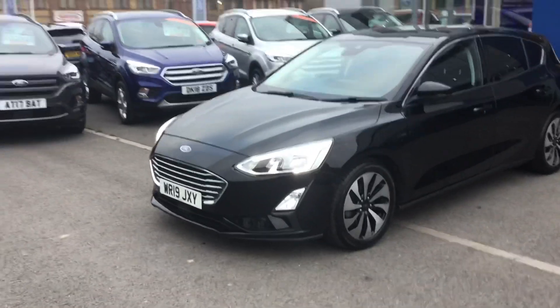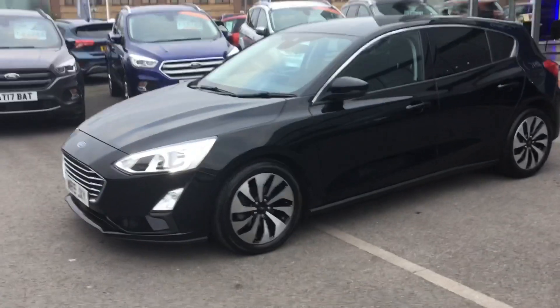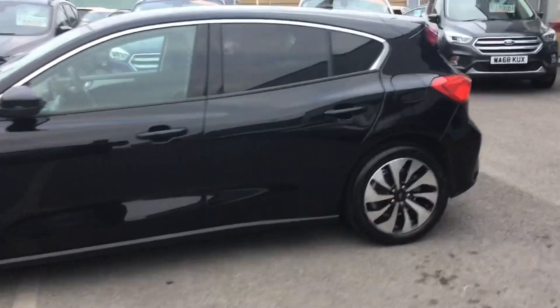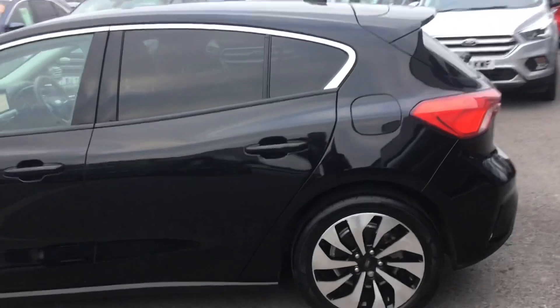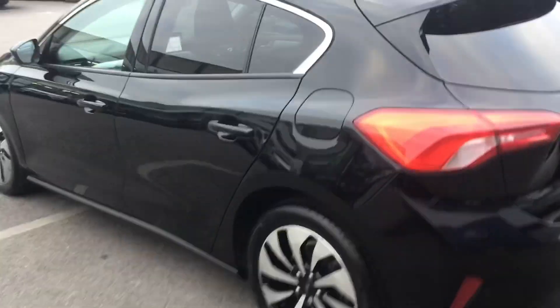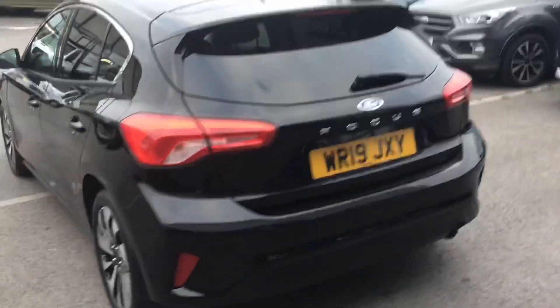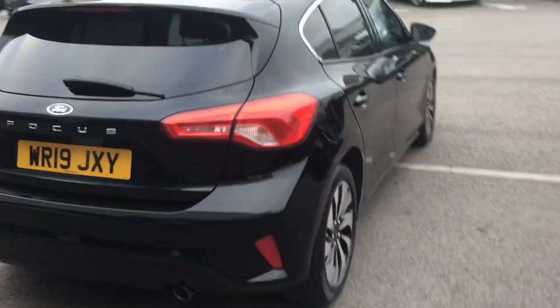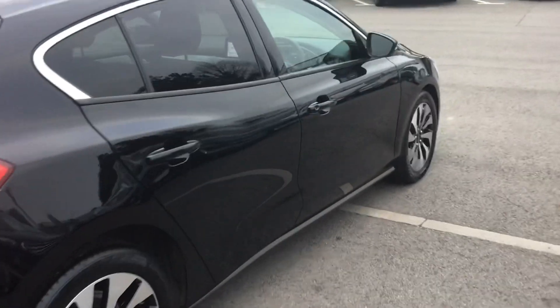Here at Trowbridge Ford we have a 2019 Ford Focus ZTEC Automatic in the shadow black. It's got the appearance pack which is the upgraded wheels just there and the privacy glass. It's got just over 18,700 miles. It is the 8-speed 1-litre 125 brake horsepower engine.